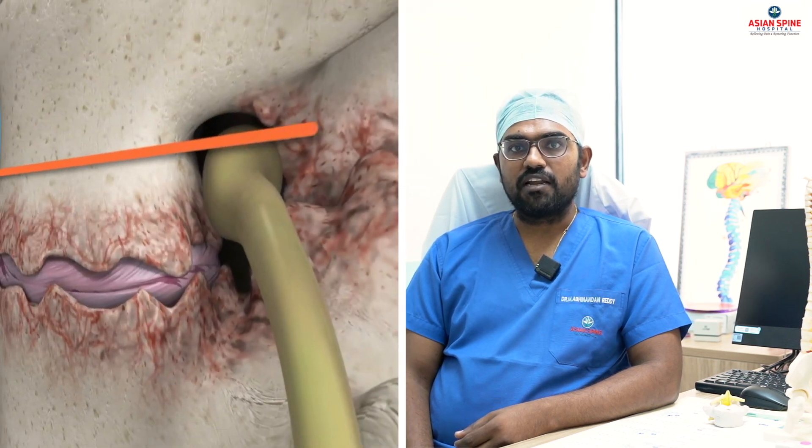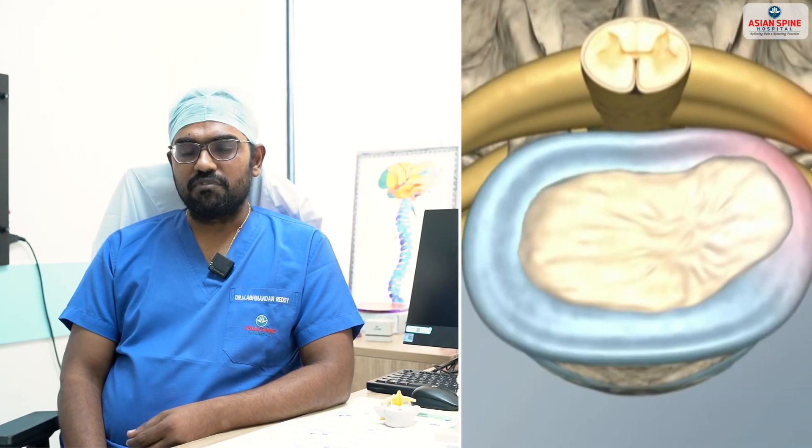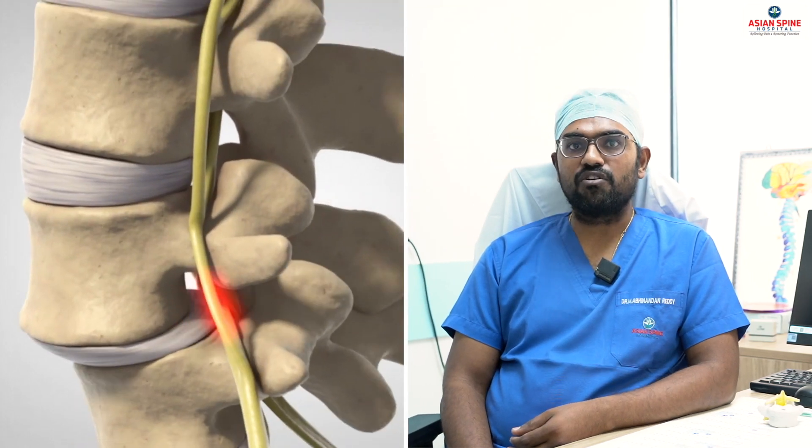Which patients require endofusion surgeries? Patients with degenerative lumbar conditions like lumbar canal stenosis, disc prolapse, degenerative listhesis, or traumatic listhesis of the spine, which causes nerve root traction. Patients complain of a dragging sensation in the legs, inability to walk or sit, and bowel and bladder symptoms, leading to severely deranged life conditions.